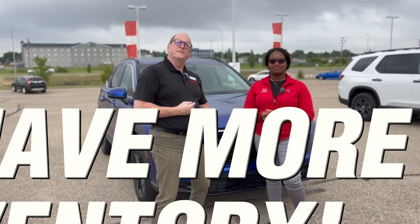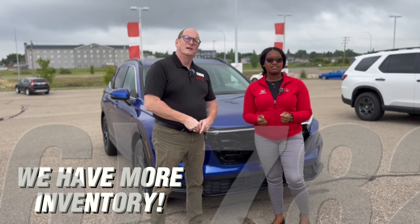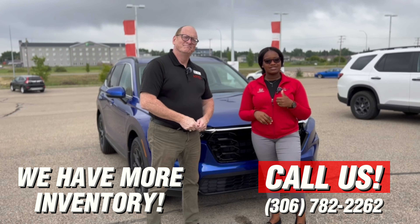Come on down and see us. We're getting stuff in daily now, so come on down and see us, or give us a call at 306-782-2260.